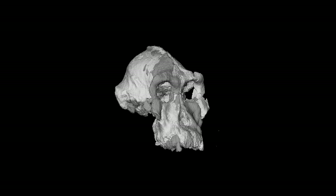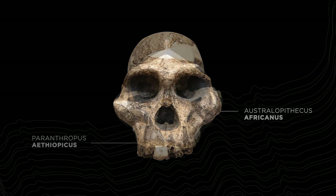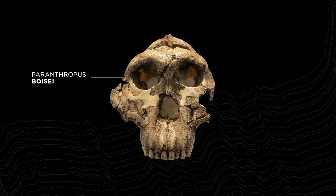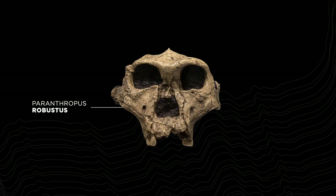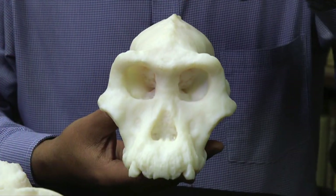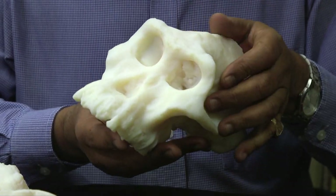The final reconstruction was used to conduct an extensive comparative analysis against all known hominin crania from the Pliocene, between 2.5 and 4 million years ago. MRD has a mosaic of features, some of which are shared with the earliest human ancestors, while other characters look more like Lucy's species, Australopithecus afarensis.